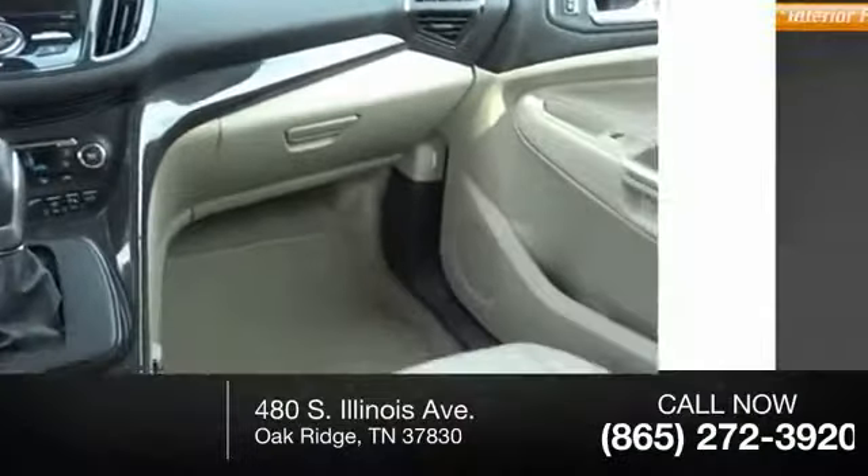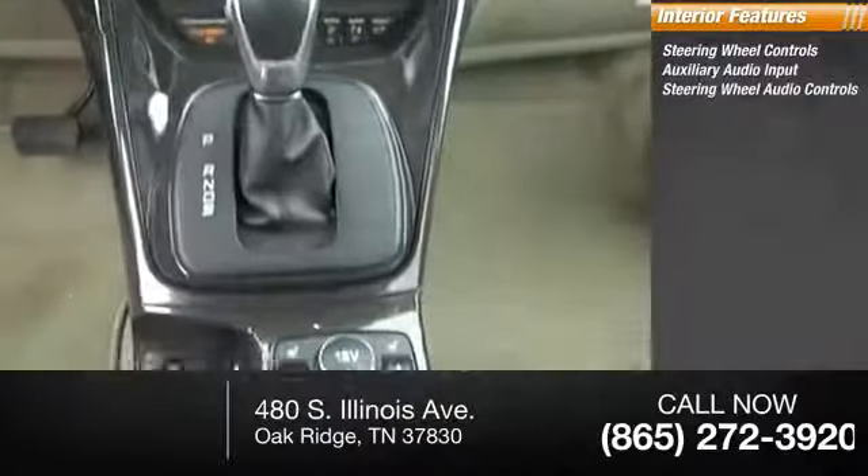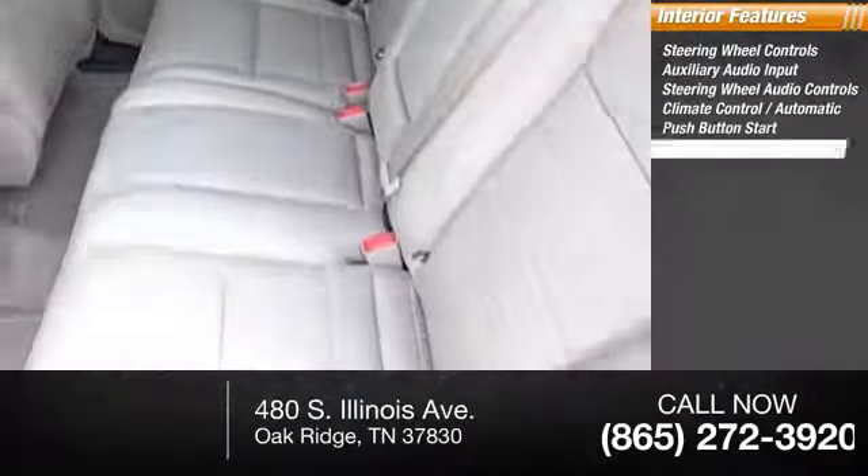Inside you'll find steering wheel controls, auxiliary audio input, audio control, climate control, automatic transmission, push-button start, and cruise control.